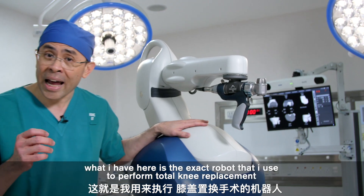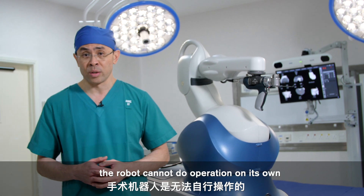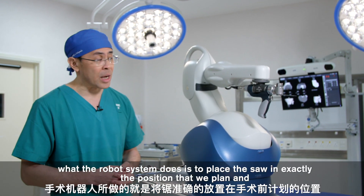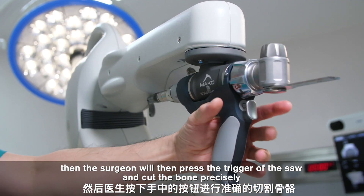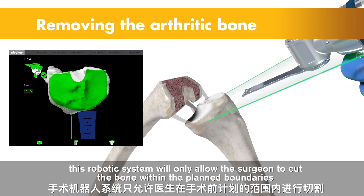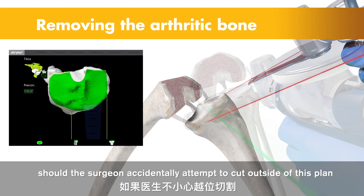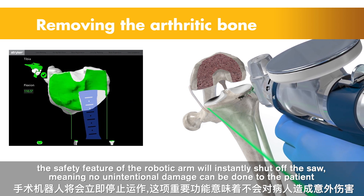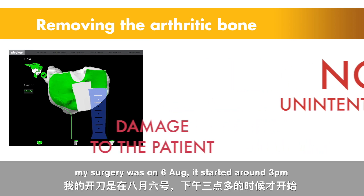What I have here is the exact robot I use to perform total knee replacement. The robot cannot perform the operation on its own — it still requires a surgeon like me to control it. The robotic system places the saw in exactly the position we planned, and then the surgeon presses the trigger of the saw and cuts the bone precisely. This robotic system will only allow the surgeon to cut within the planned boundaries. Should the surgeon accidentally attempt to cut outside of this plan, the safety features of the robotic arm will instantly shut off the saw, meaning no unintentional damage can be done to the patient.